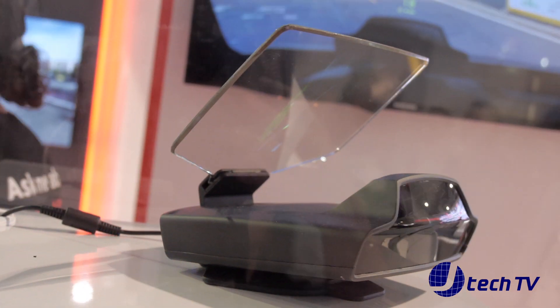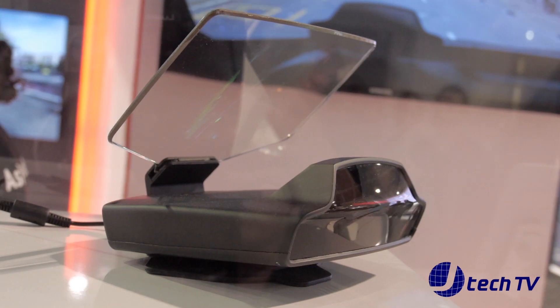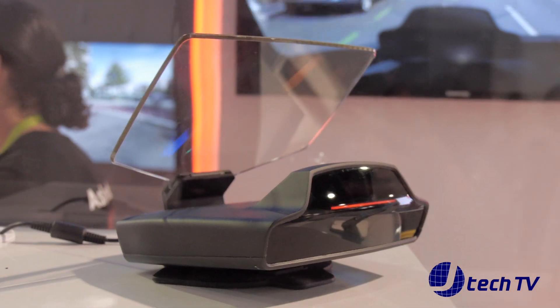What we have here is our Navion product. This is an accessory product for any car out there. It's a head-up display with full VR AR capabilities.